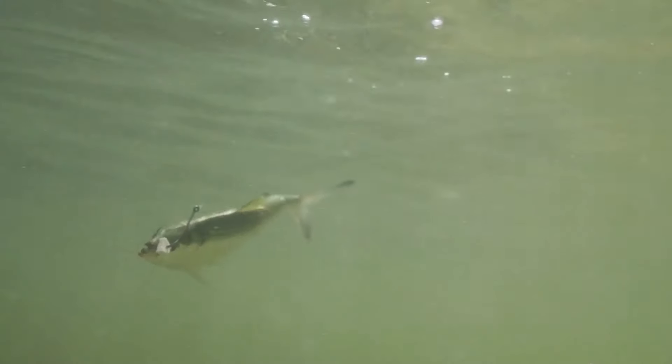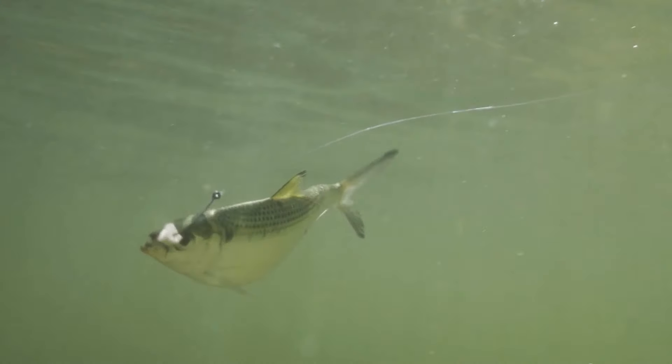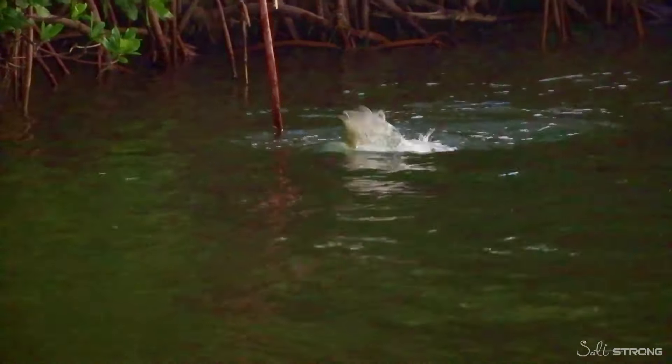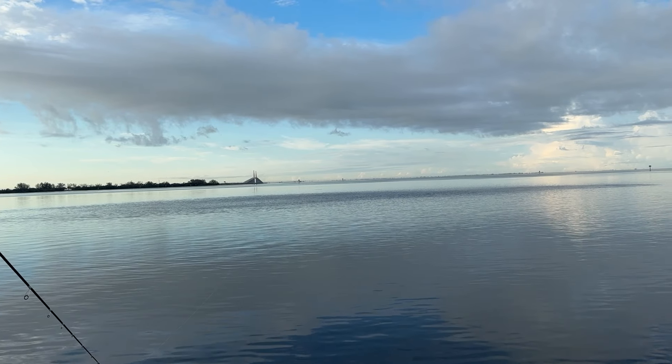In the fall, when those water temperatures drop, the baitfish are going to gather up. These fish are no longer worried about being comfortable because the water temperature is nice for them. What they're looking for now is food — they're going to be really bait-centric. The number one thing we need to do is look for the most amount of bait in an area.